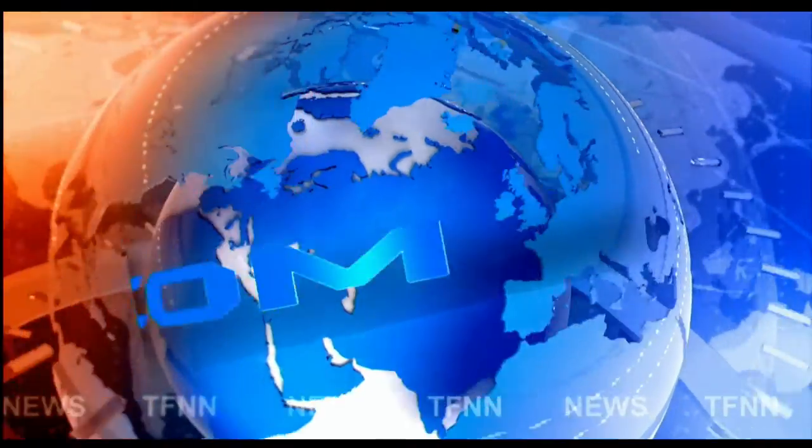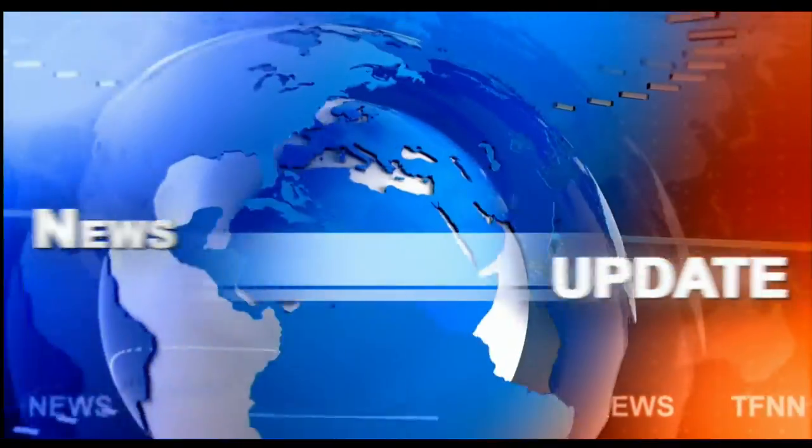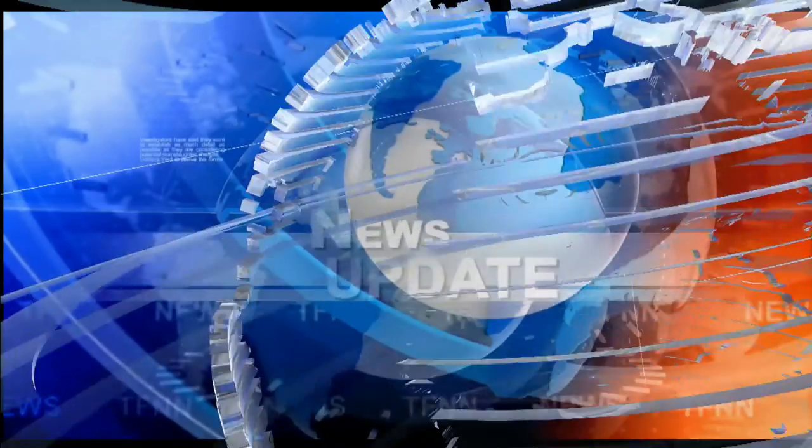TFNN headline news update. Hi everyone, this is the 11 o'clock Tiger Financial News Network market update. I'm hosting the news right now, but hosting the show will be Steve Rhodes coming up. This is the first time he's switched to the 11 a.m. time frame, so I hope you will be staying for Steve Rhodes.